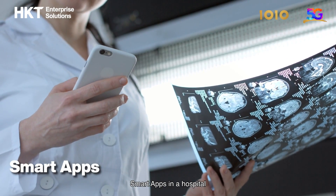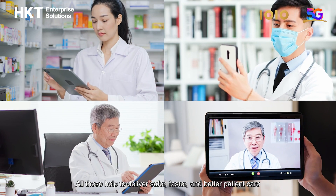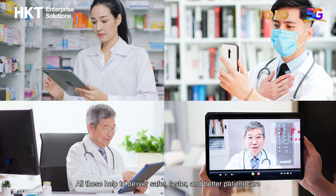Smart apps in a hospital enable seamless team collaboration and communication. All these help to deliver safer, faster, and better patient care.